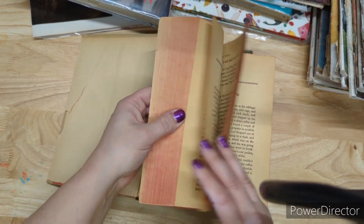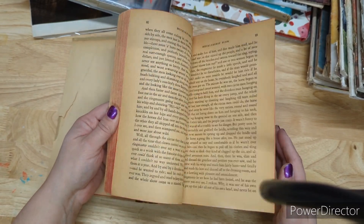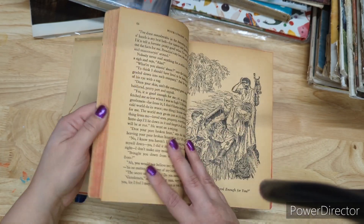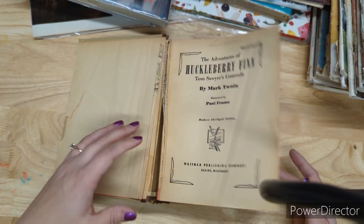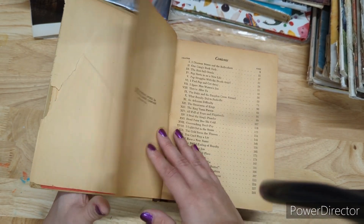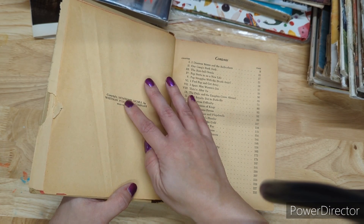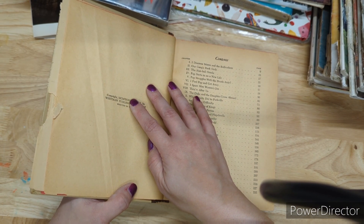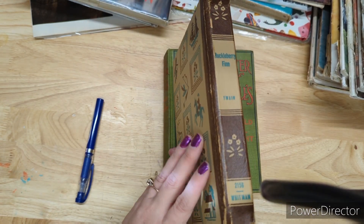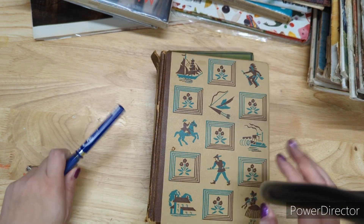Huckleberry Finn by Mark Twain — another one with a neat-looking cover — and this has illustrations. From 1939. The spine is a little rough on this one. Two dollars. That Printer of Udell's will be four dollars — I love that spine. Little Women is five dollars — this book is just so cool. I like all the versions of Little Women. 1915 on this one.